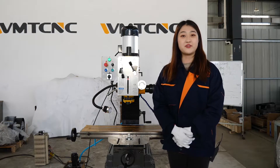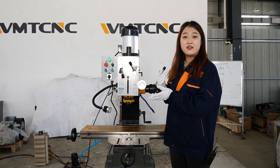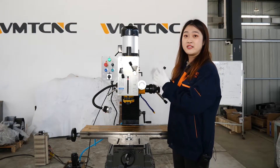This machine has strong rigidity, powerful cutting, and precise positioning. It is very flexible because the machine head can rotate. Let us invite our engineers to show how to rotate this machine.